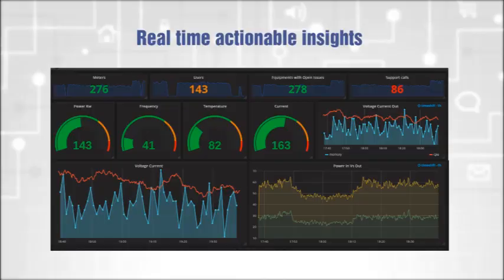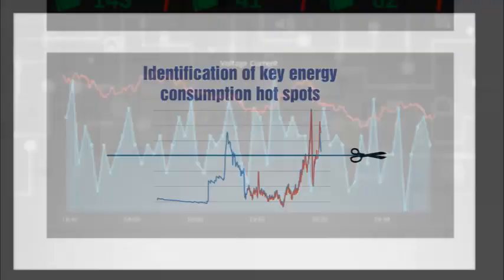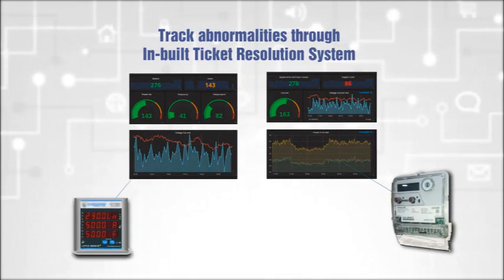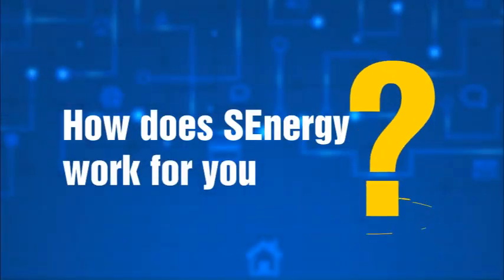S-Energy also provides real-time actionable insights, identification of key energy consumption hotspots, and the ability to track abnormalities through an inbuilt ticket resolution system till closure.